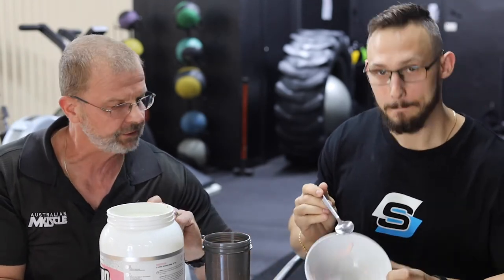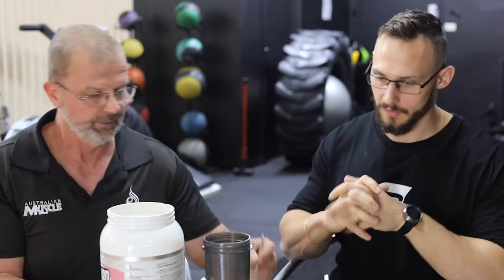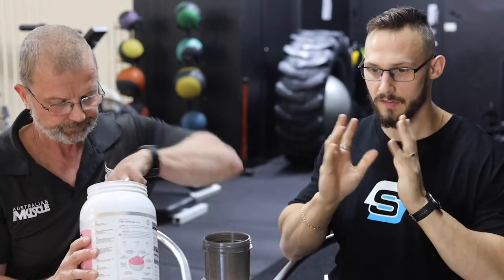50ml, half the serving size, half the water, one scoop — mixed ideally, mixed perfectly. It mixed with no clumps at all, and it was really nice. Actually super nice.